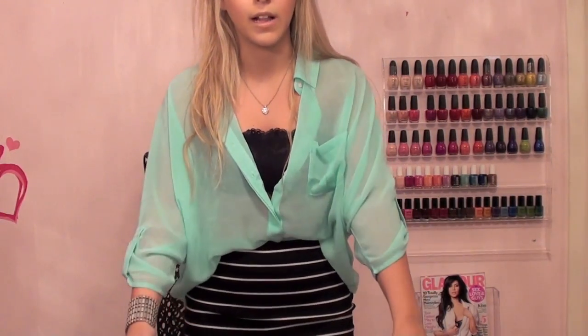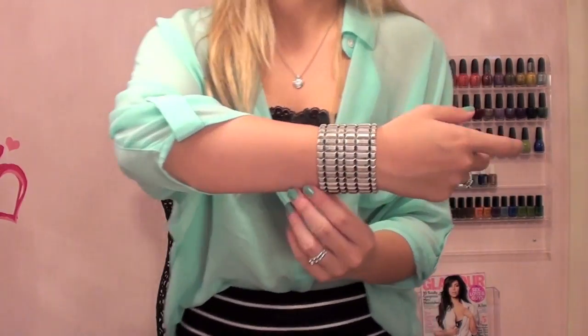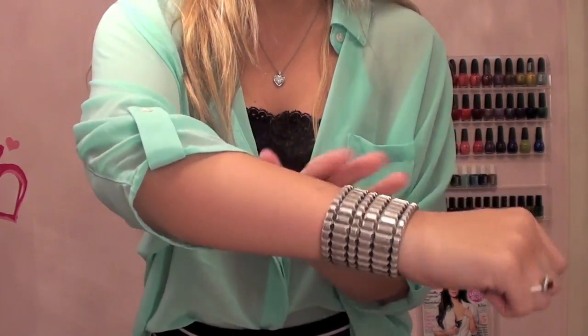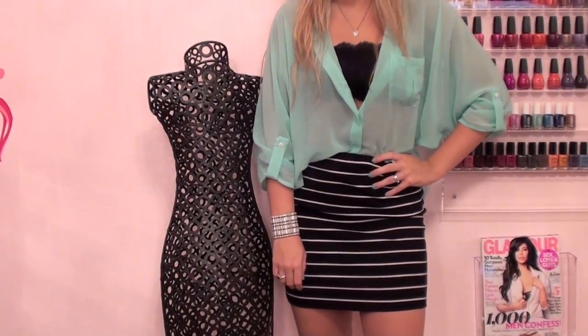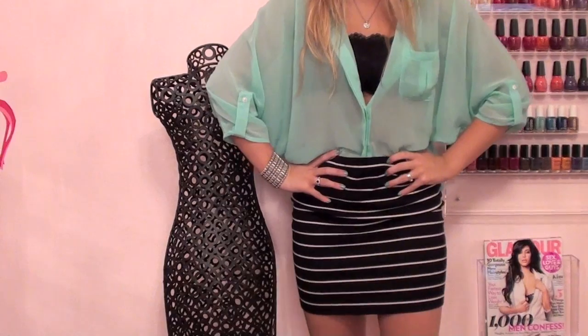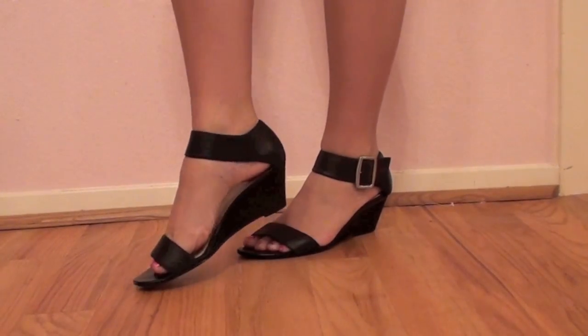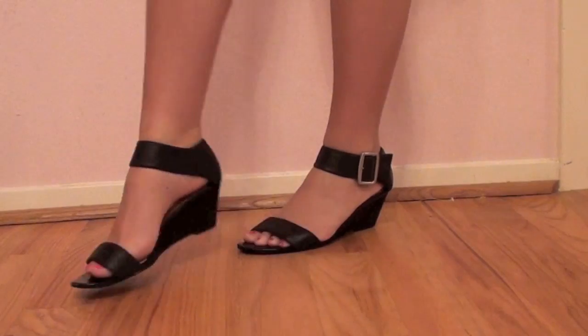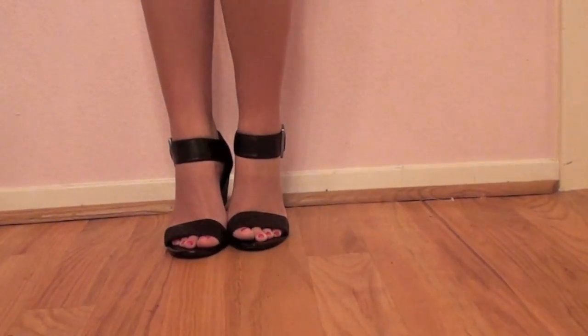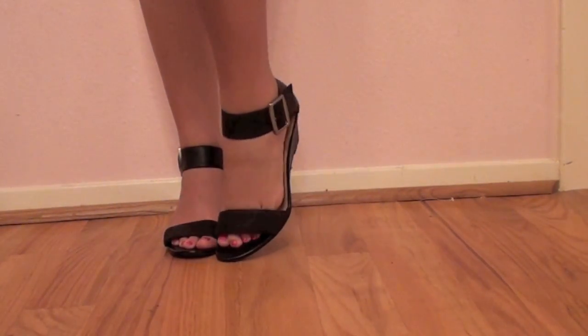As far as accessories, I have one of my favorite bracelets — a studded bracelet from Forever 21. For shoes, I have small wedges with a front strap and an ankle strap from Nine West. They're very comfortable and I think they add a cute little touch to the look.